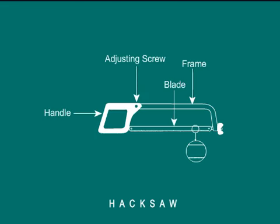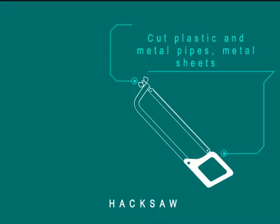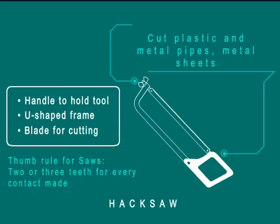Hacksaws are primarily used to cut plastic and metal pipes, and metal sheets of soft metals such as aluminum. A hacksaw has a handle to hold the tool and a U-shaped frame with a blade used for cutting metals with the teeth in a forward direction. This ensures that the metal doesn't bend or flex. The saw should be designed considering the thumb rule that at least two or three teeth are in contact with the workpiece at all times. So for a material of one-eighth inch thickness, a 32 teeth per inch blade should be used.